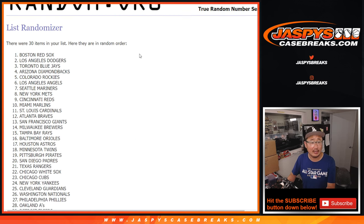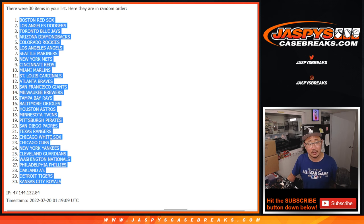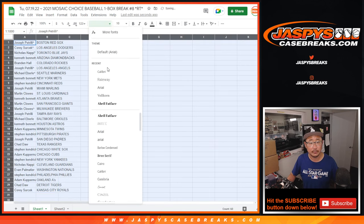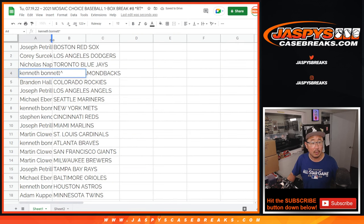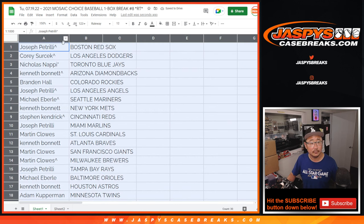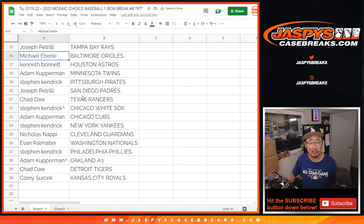After 11, we got the Bosox down to the Royals. This is a Mosaic Choice box — it's actually not a bad box for a filler. There's the first half of the list right here, and the second half of the list right over here.